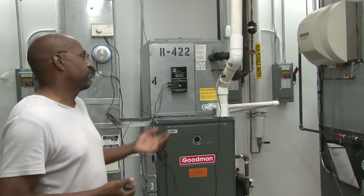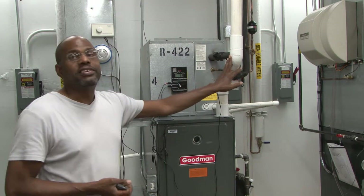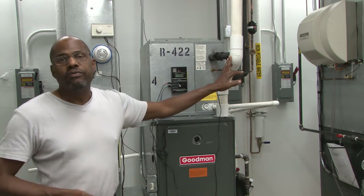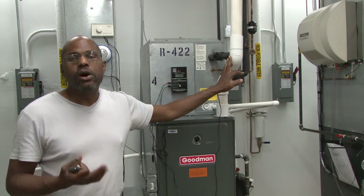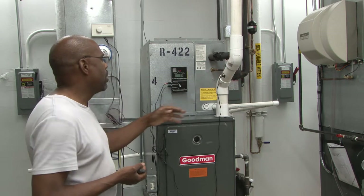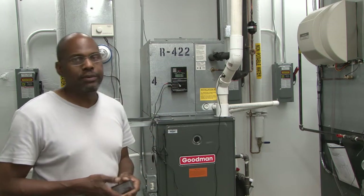The difference is this furnace here — because the temperature is so low, it uses PVC and plastic tubing to vent the exhaust gases outdoors. While the 80% efficient furnace would use metal pipe because of the high temperature.